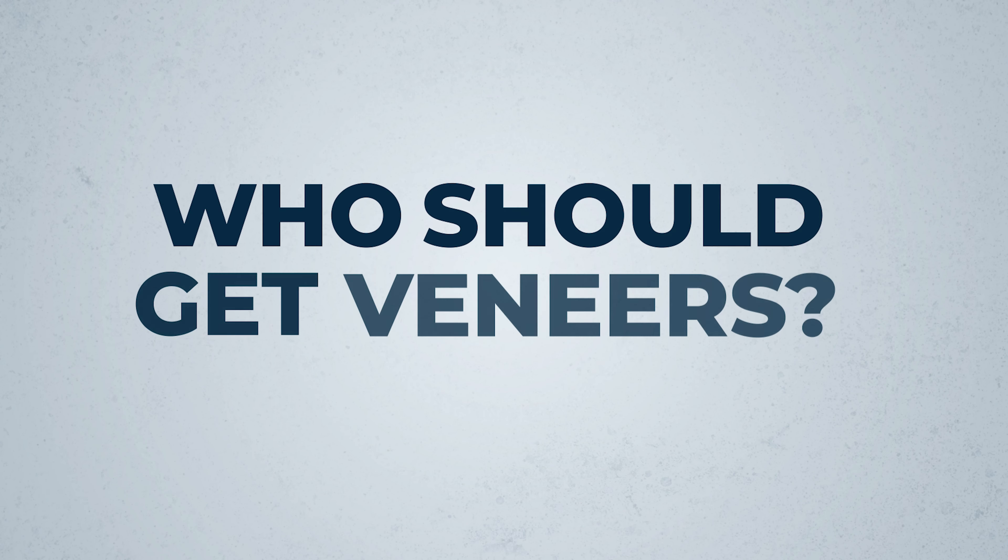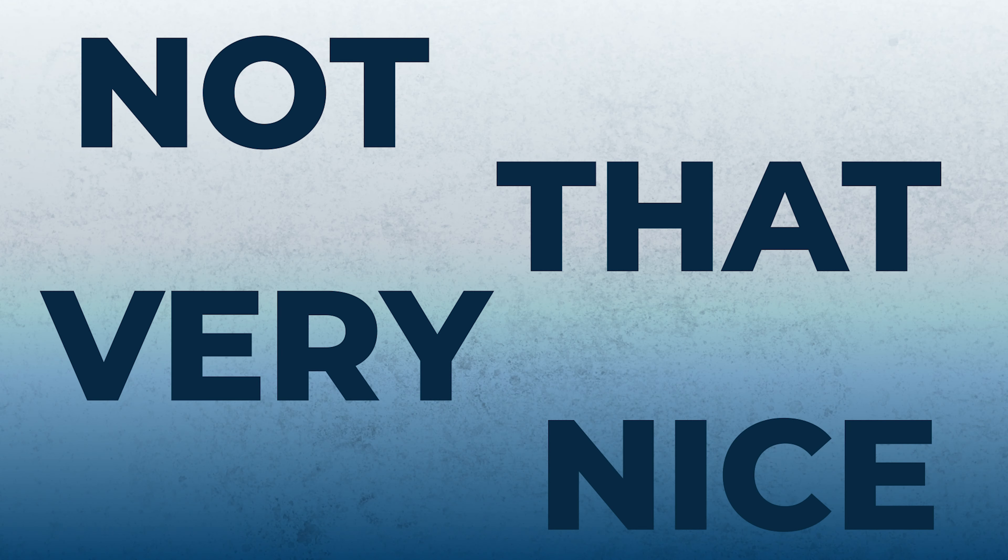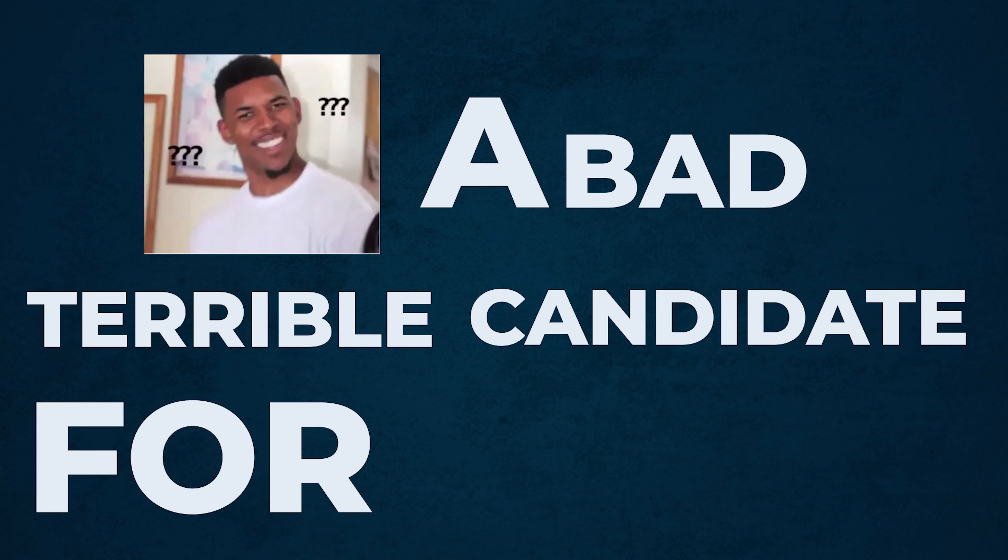Who is a candidate for veneers? Most of the time, we say getting your teeth nice and straight and whitening is the best way to get a beautiful smile. But some people get their teeth straight, they whiten them, and their teeth still don't look that nice — because the tooth shape or color is just how they are. If you whiten and straighten and everything still doesn't look good, you're a great candidate for veneers. If the teeth are super discolored — yellow, gray, or brown — that's also a great candidate for veneers.